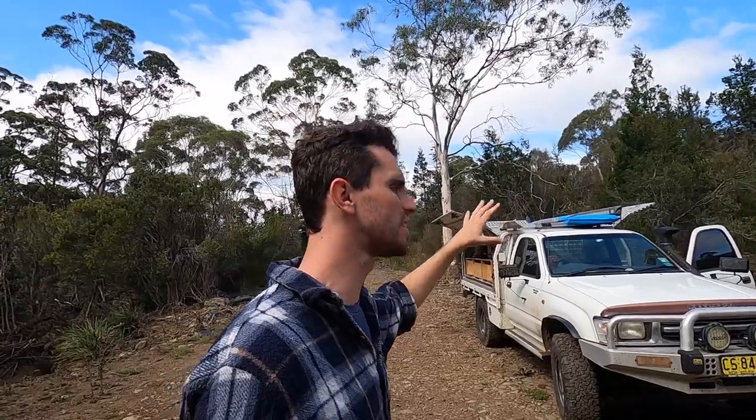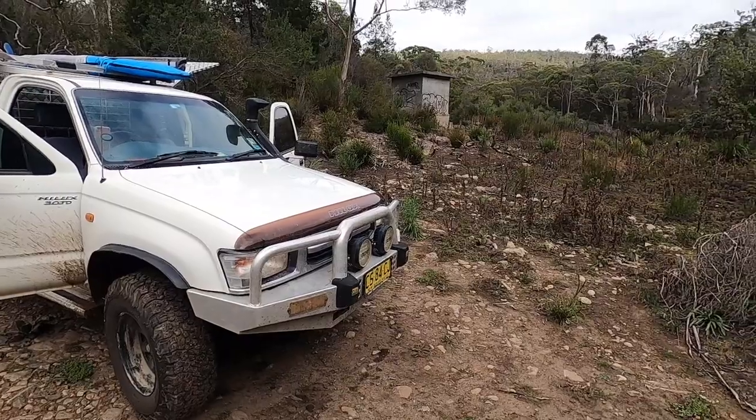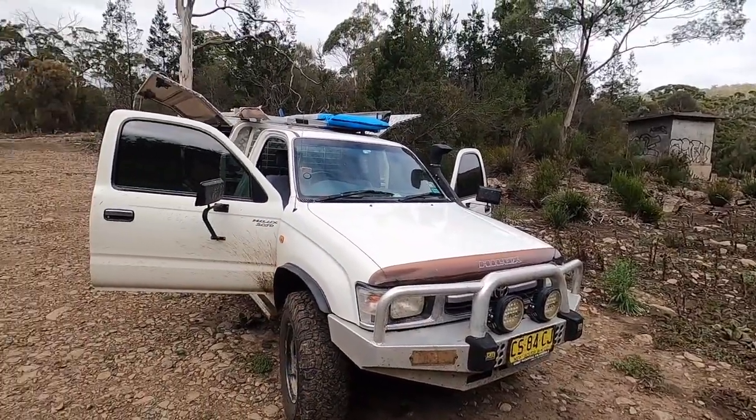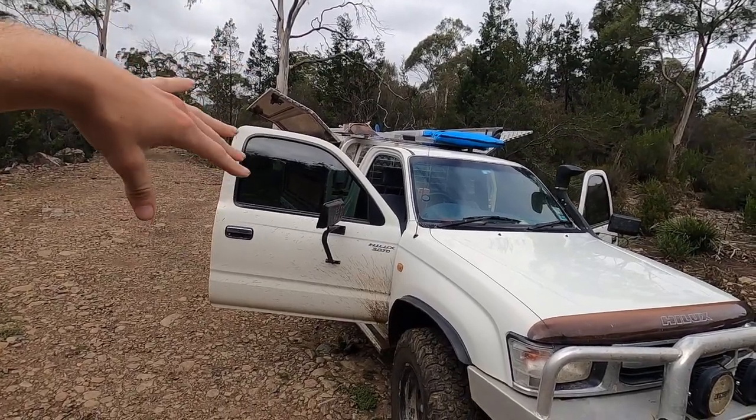I'll give you a bit of a tour around it. We're going to break it up into chunks. So we'll go engine, exterior, cockpit, canopy, electrical. I think that's kind of all there is to it. It's humble.